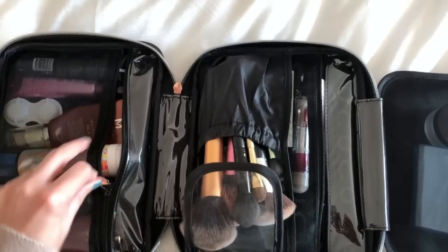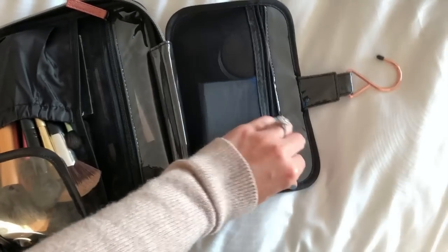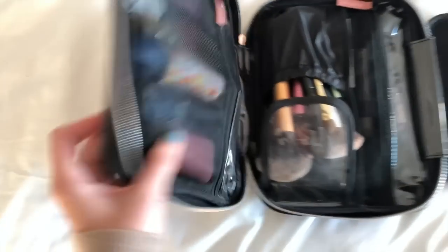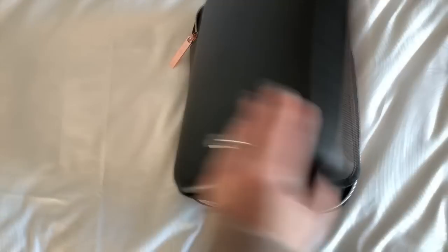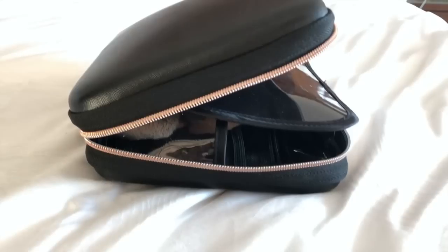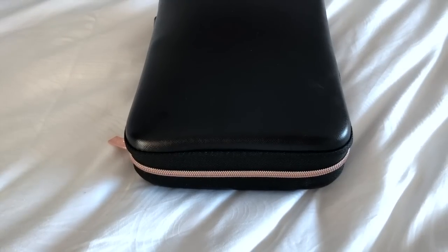I really like that it's hard-sided and everything zips up nicely in its separate compartments. It folds in on itself and even though it looks thick, it actually does a pretty good job of adjusting and zipping up. I'll also link the video where I packed that entire cosmetics train case so you can see how much product that one can fit and figure out which one is better for your needs.